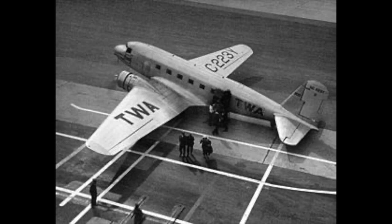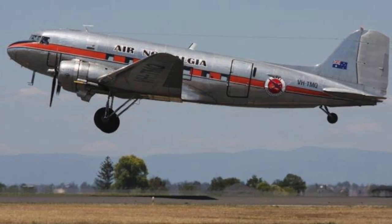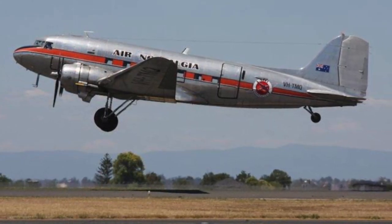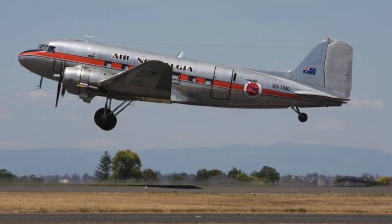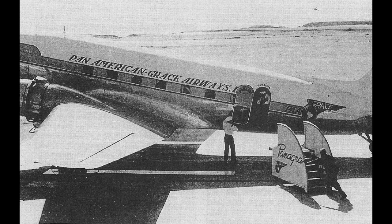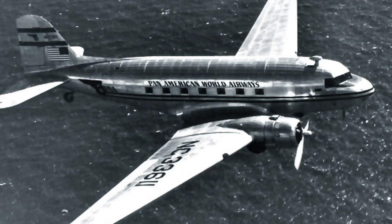Fourteen plush seats in four main compartments could be folded in pairs to form seven berths, while seven more folded down from the cabin ceiling. The plane could accommodate 14 overnight passengers or 28 for shorter daytime flights. The first was delivered to American Airlines in June 1936, followed two months later by the first standard 21-passenger DC-3.